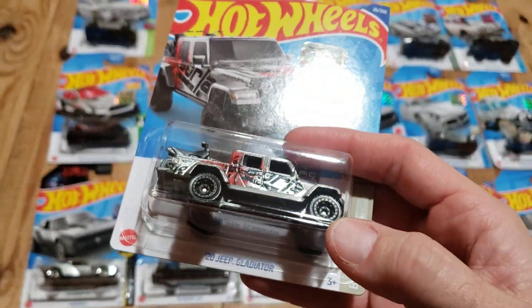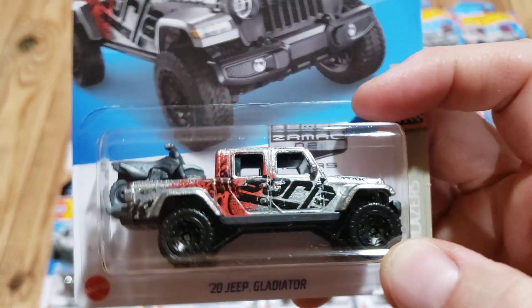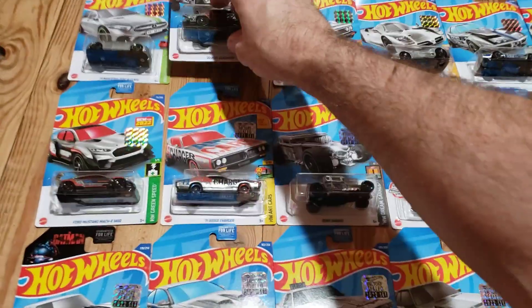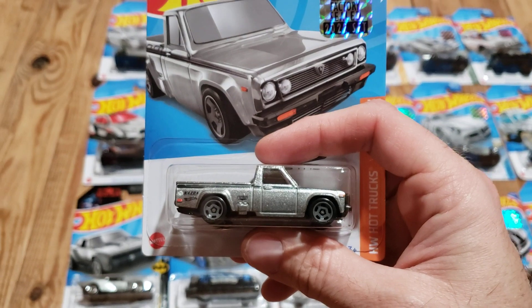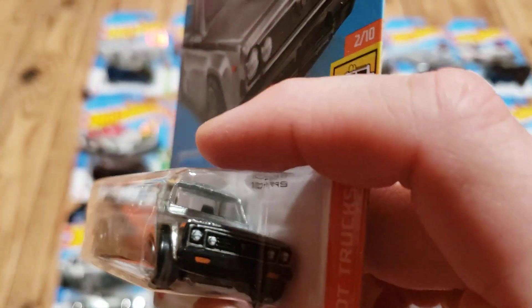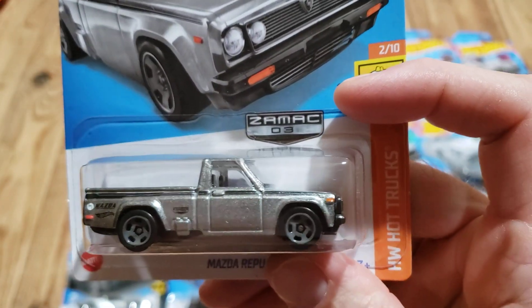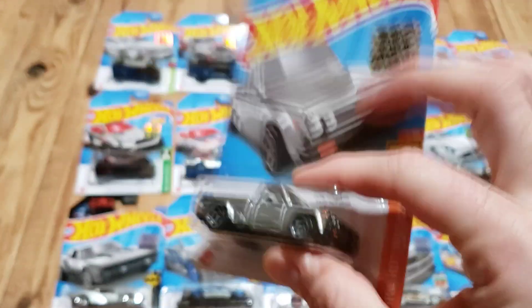Number two is the 2020 Jeep Gladiator. All of these have a regular mainline version — they're just a different color basically than the mainline releases. We also have the Mazda Repu here. I have to admit I'm not a super huge fan of this truck, but it looks pretty good as a Zamak.